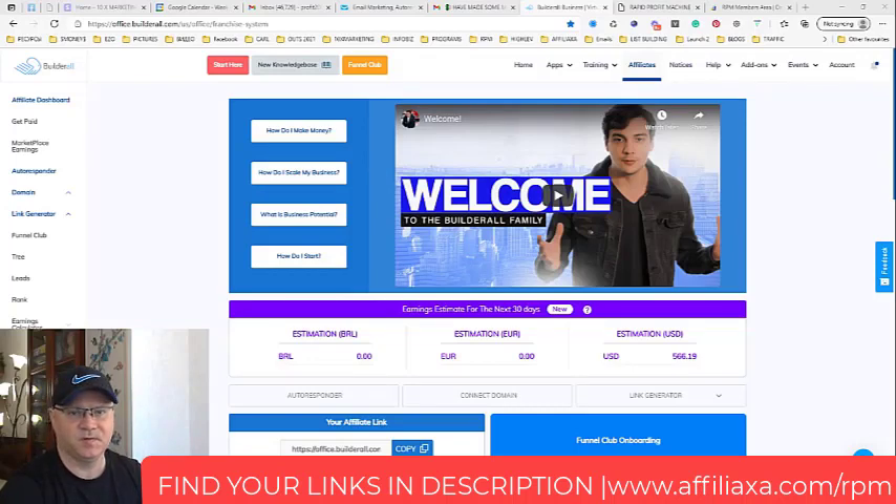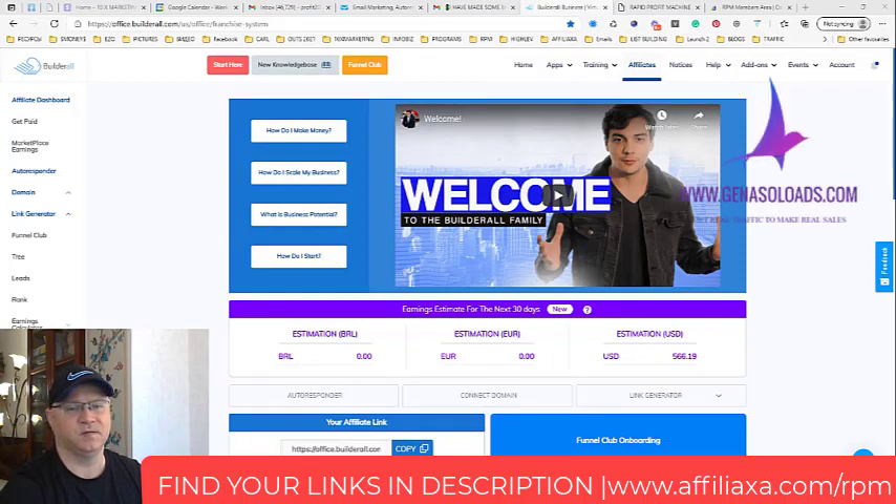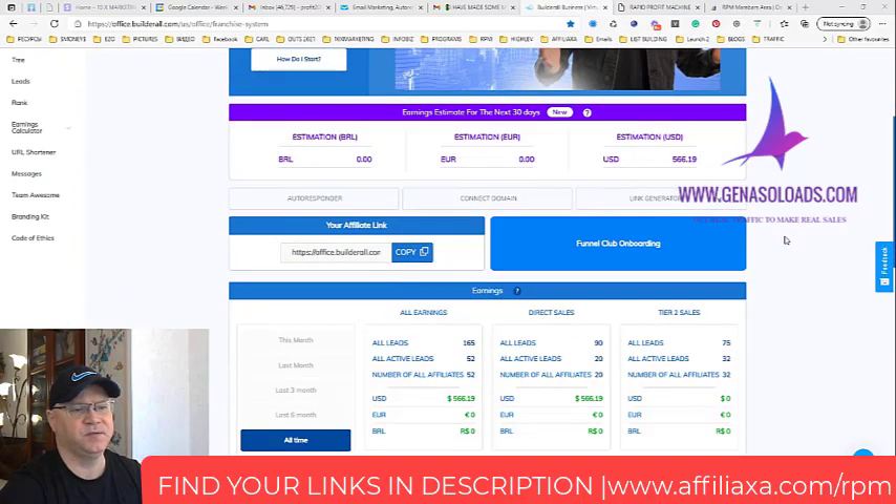Hi guys, Gino Babak with you, and this is my Rapid Profit Machine review. Rapid Profit Machine is quite an amazing system which allows me to make real money. I will show you my results with Rapid Profit Machine Funnel for slightly more than three weeks with the program. As you can see right now, I already got great results — I made $566 already.